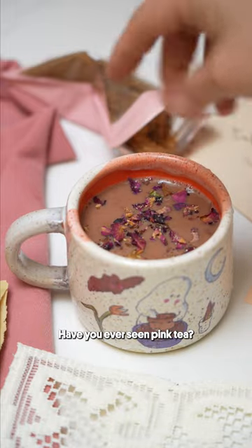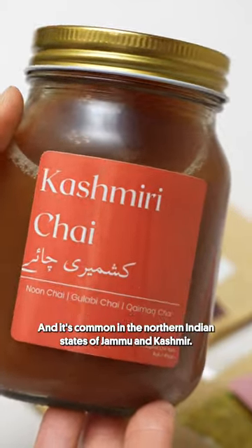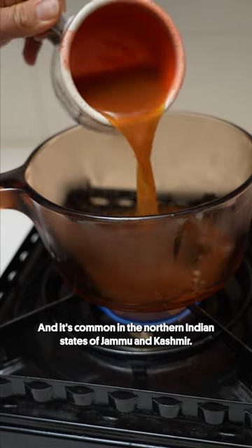Have you ever seen pink tea? This is Kashmiri Chai, or Noon Chai, and it's common in the northern Indian states of Jammu and Kashmir.